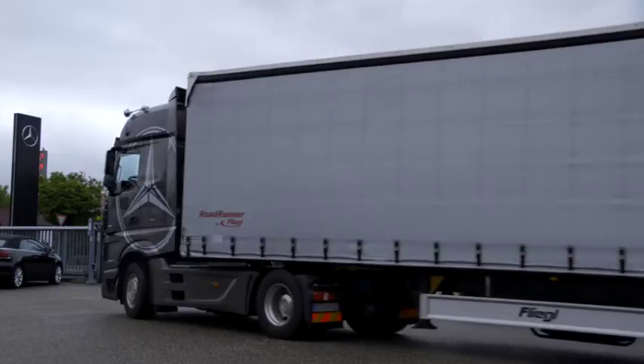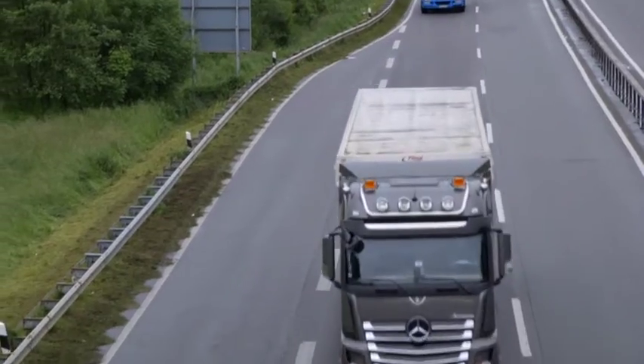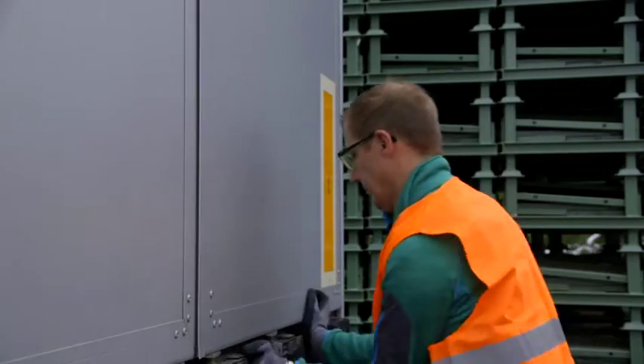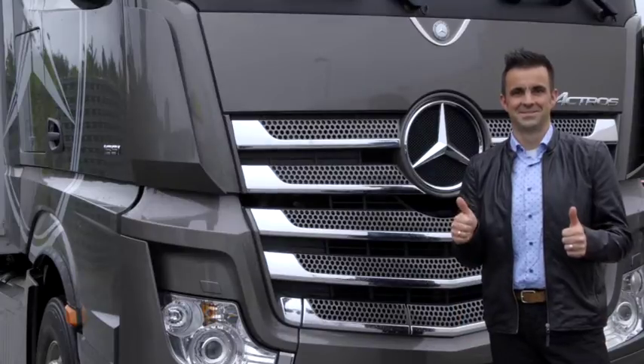After a short stop in a perfectly prepared workshop the driver will be just in time to fulfill his transport order. The breakdown will be avoided with no organization stress for the customer.